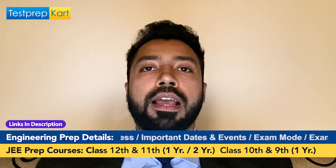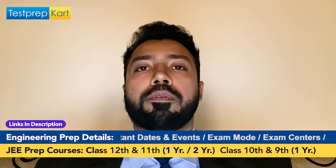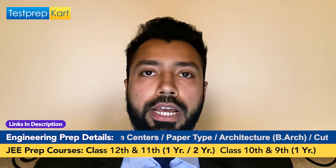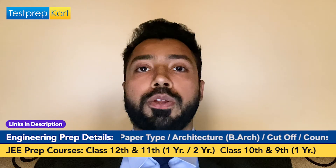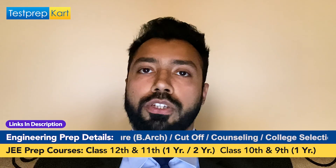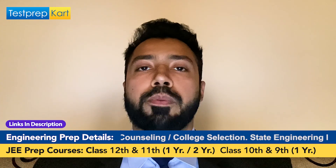I would like to wish you all the best for all your future examinations. Do subscribe to the Test Prep Card channel and continue watching the videos here — they will help you get admission into the best institute for your requirements. Thank you so much for watching this video completely.